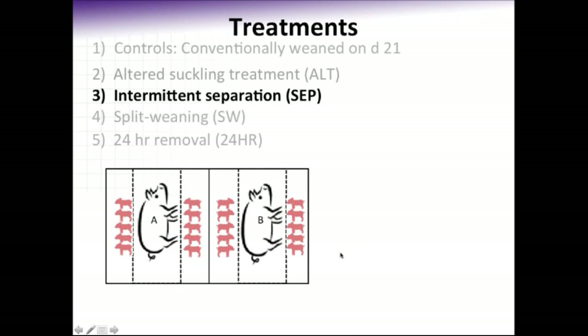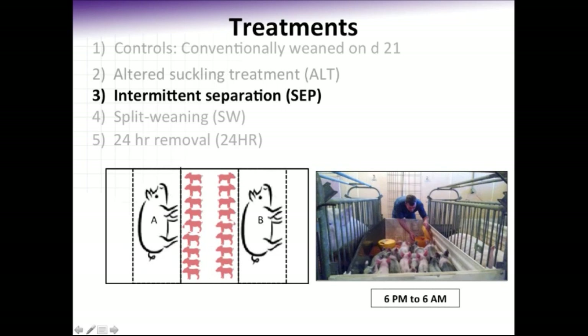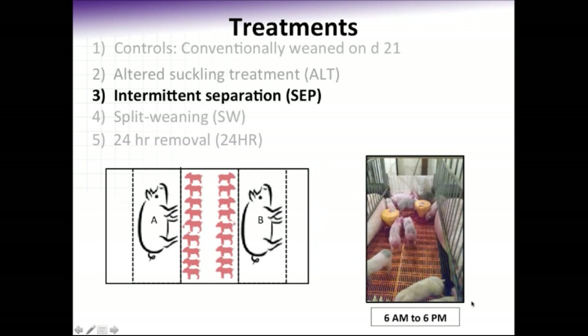For intermittent separation, or SEP, we again placed these sows in adjacent farrowing crates. In this study, we used the common area between the body wall of two sows to create a commingling area where two litters could be combined for 12 hours a day from day 18 to 25, provided supplemental creep and water, whereas during the remainder of the day they were allowed to suckle across litters. Those pigs were placed in this environment from 6 p.m. until 6 a.m., and during the remaining 12 hours those dividers were simply removed and the pigs were allowed to cross-suckle across two litters.